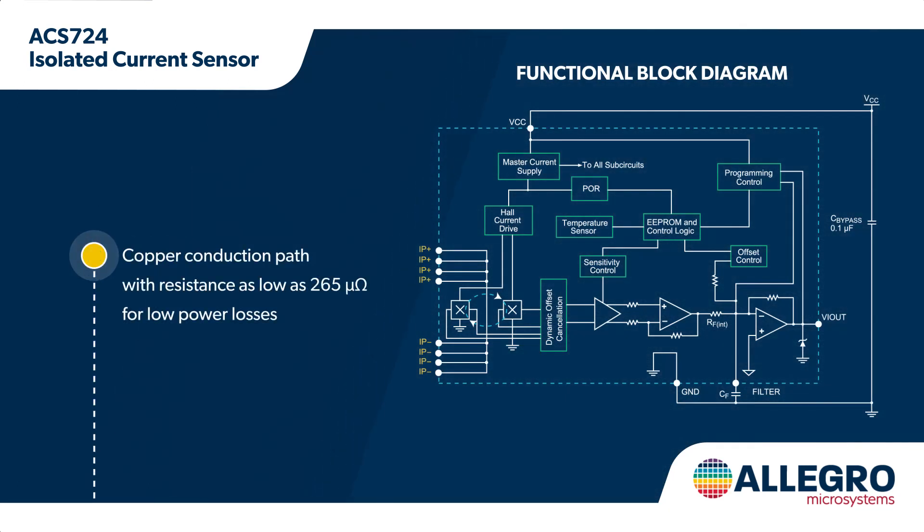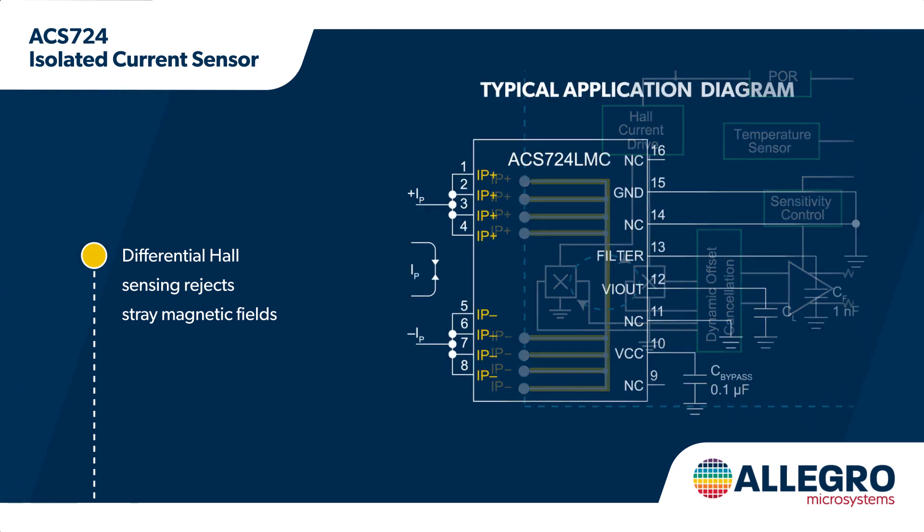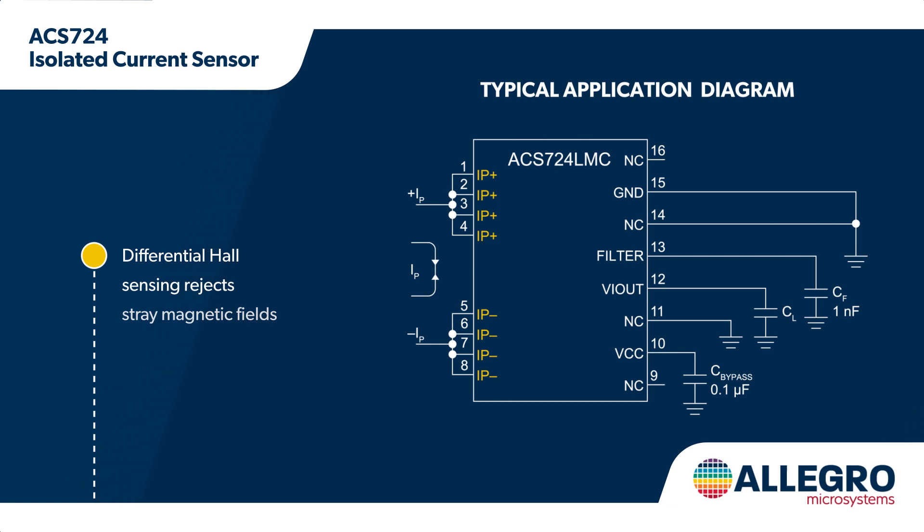The IC includes a precise, low-offset hall sensor circuit that measures the current flowing through an isolated, low-resistance copper conductor near the surface of the die. This generates a magnetic field that is sensed differentially to reject stray magnetic fields for improved accuracy and converted to a proportional output voltage.